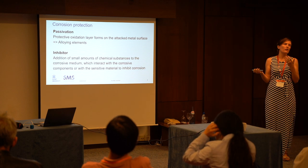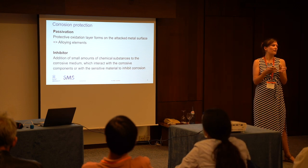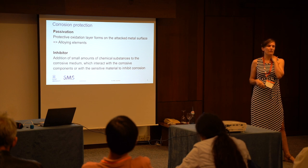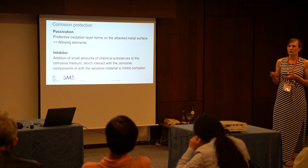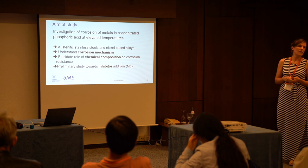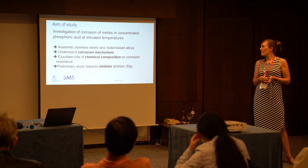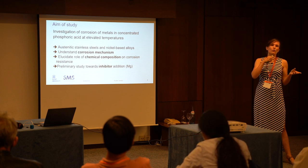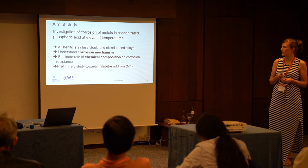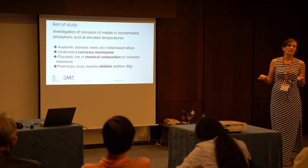We considered two corrosion protection mechanisms in this study. We looked at passivation, where we used alloying elements in the metal to protect it from the environment. We also considered inhibitor addition to the environment, so that you can inhibit the corrosion of your metal. The aim was to understand corrosion in such an environment, and therefore we studied six materials — austenitic stainless steels and super nickel-based alloys — and tried to analyze the role of chemical composition. We also started some preliminary studies for inhibitor addition, looking at magnesium. These are the first results.